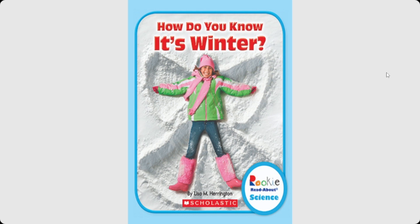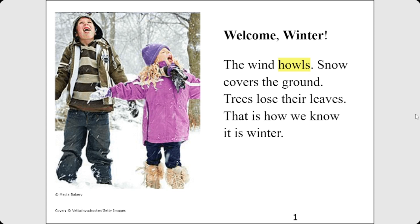Story time! The title of the book is How Do You Know It's Winter? Welcome, Winter!